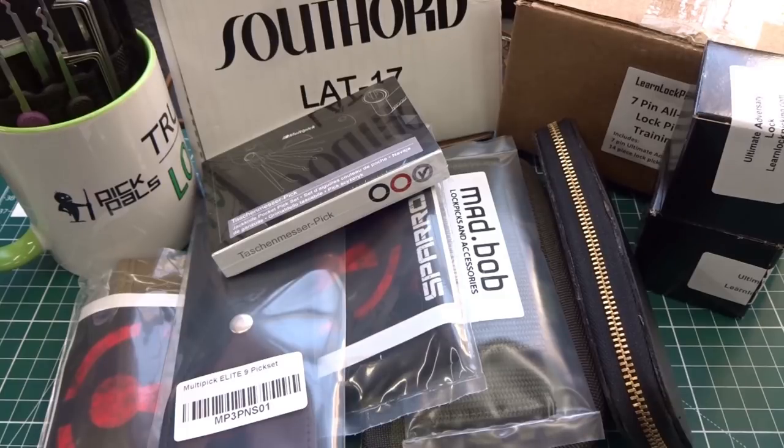In full disclosure, I get nothing from any of these manufacturers or from any of these sellers. Everything I give you is going to be a direct web link to their website or to the manufacturer's website. I get no kickbacks, no commissions, nothing like that. I give no affiliate code, so there's no way to track it back to me that way either.